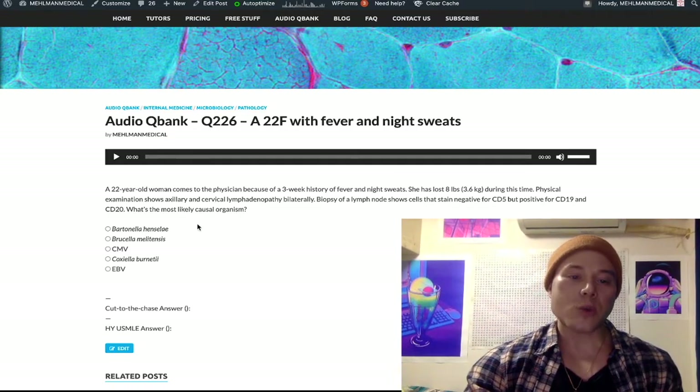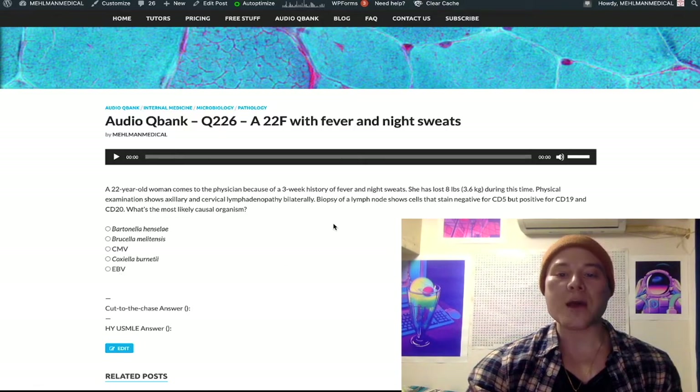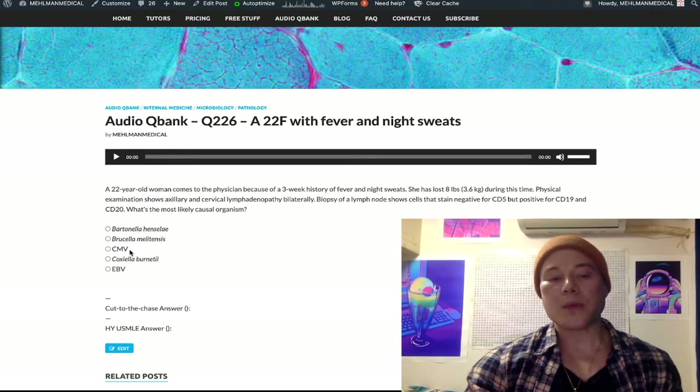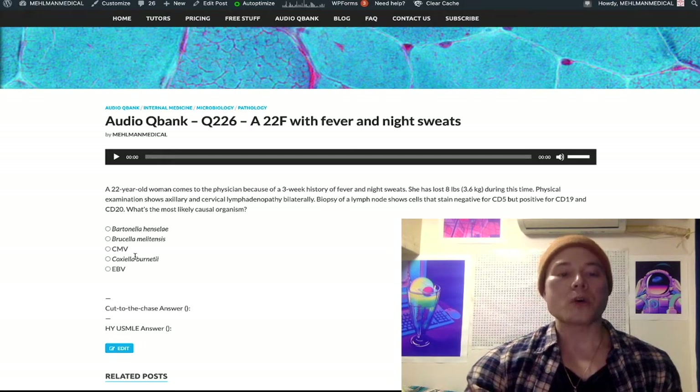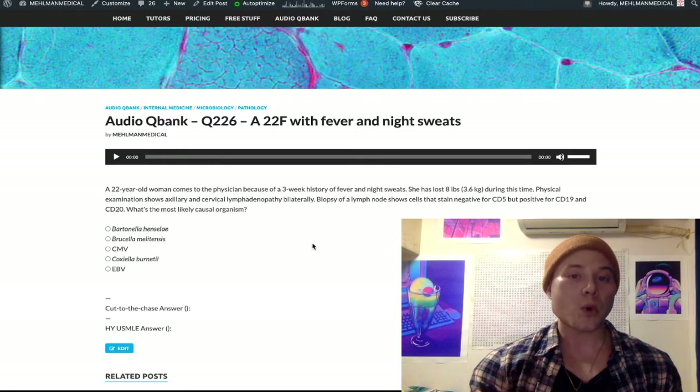CD19 and CD20 — it's EBV that invades B-cells. That's our answer. About 90% of the time mono is due to EBV infection. About 10% of the time it's due to CMV. Based on what I've read in the literature, there are no significant data to indicate that CMV overwhelmingly infects B-cells. So it's EBV that predominantly infects B-cells.